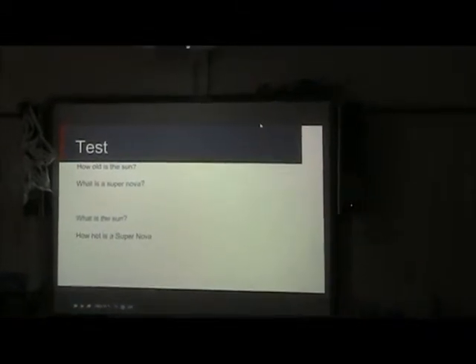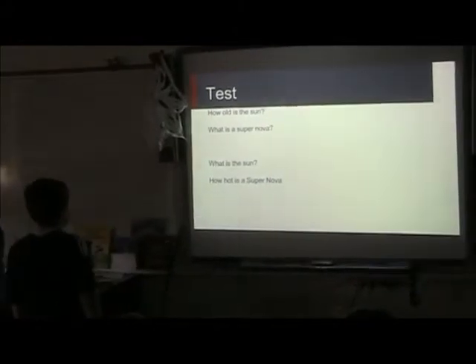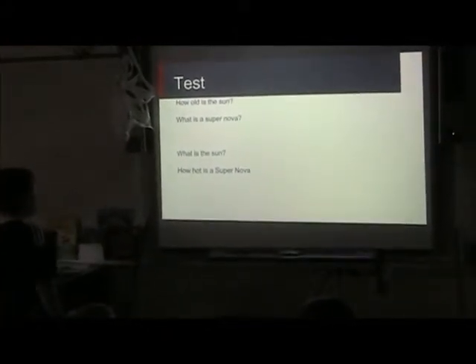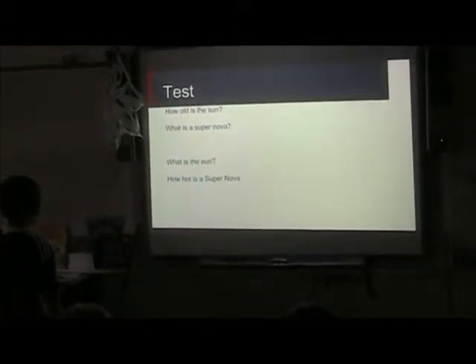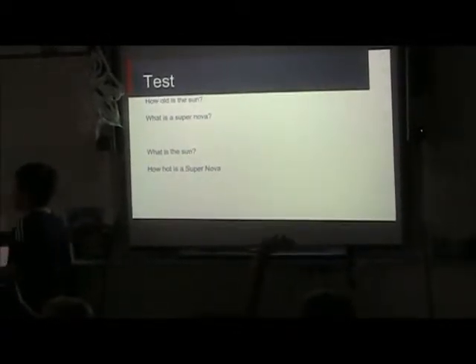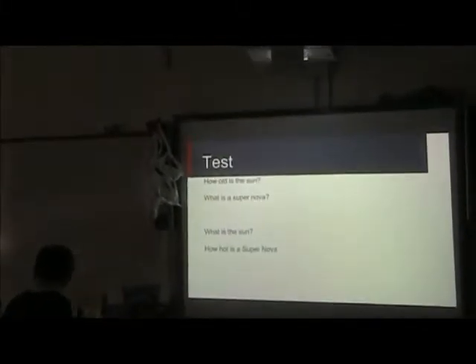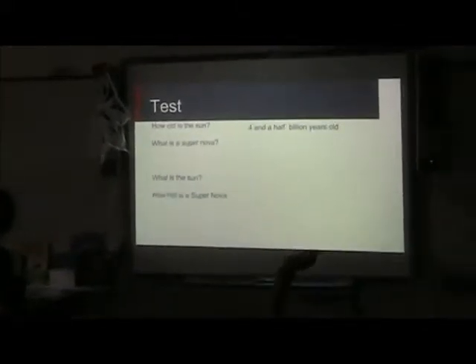How old is the sun? A student answers: four billion years. Carter confirms: it's four and a half billion years old.